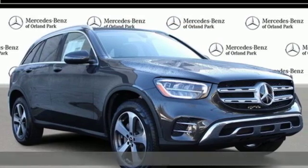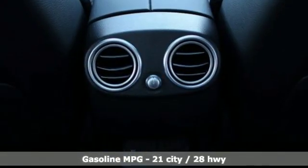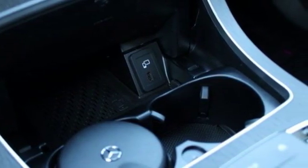Features include intercooled turbo inline four-cylinder engine, adaptive suspension, streaming audio, remote engine start, dual zone climate control, and auto dimming rear view mirror.